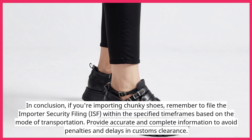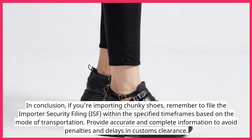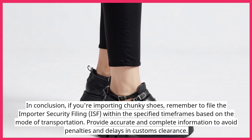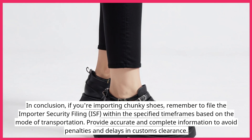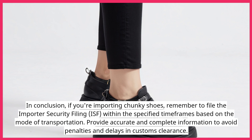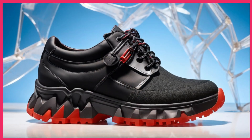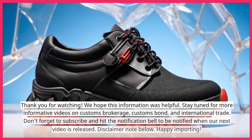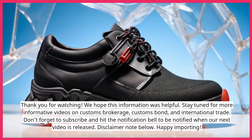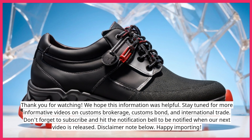In conclusion, if you're importing chunky shoes, remember to file the Importer Security Filing (ISF) within the specified time frames based on the mode of transportation. Provide accurate and complete information to avoid penalties and delays in customs clearance. Thank you for watching. We hope this information was helpful. Stay tuned for more informative videos on customs brokerage, customs bond, and international trade.